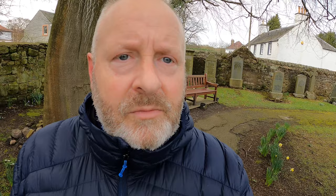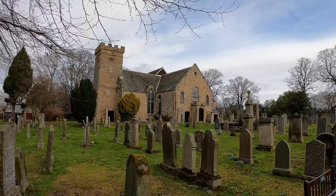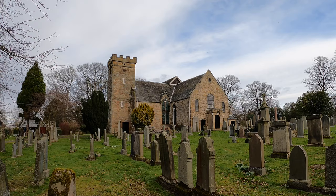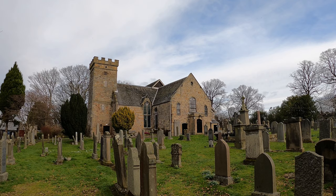My location right now is Cramond Kirk. This stunning Kirk dates back to the 600s, though not in its original style. The tower to the left was built in the 1300s and the castellated turret on top was added in the 1800s — you can see it's different stone. The church to the right-hand side of the tower was built in 1656, and the whole thing sits on the foundations of a church built in the 600s.